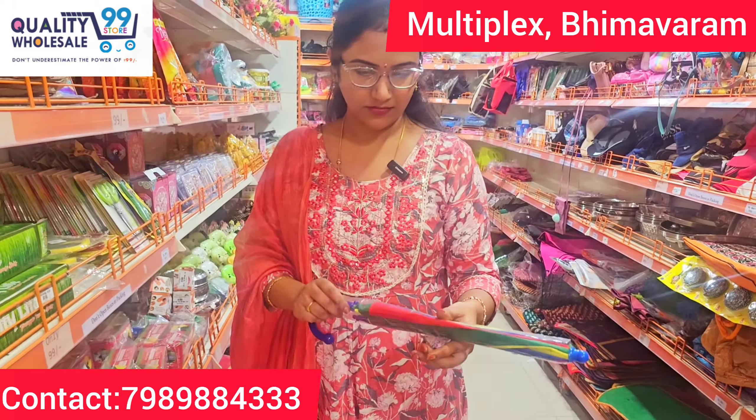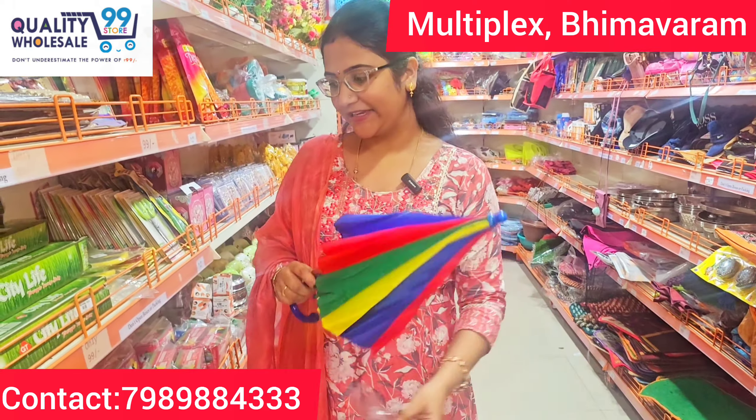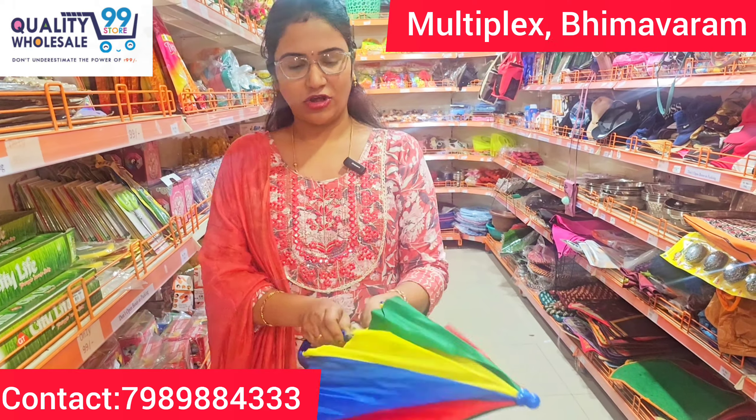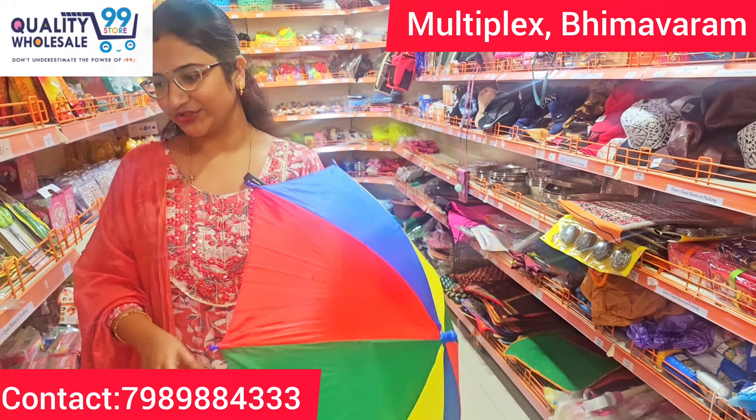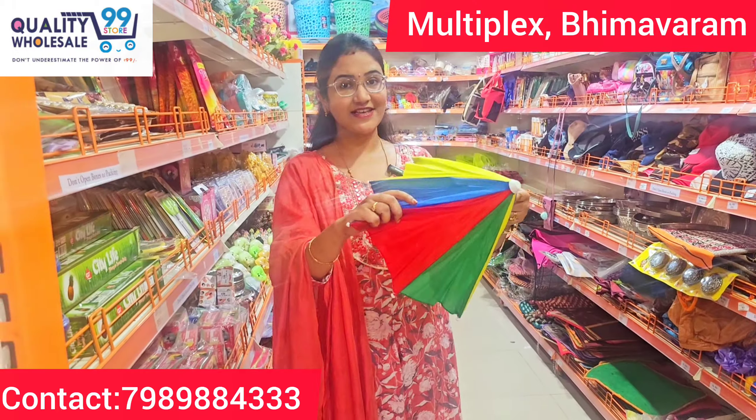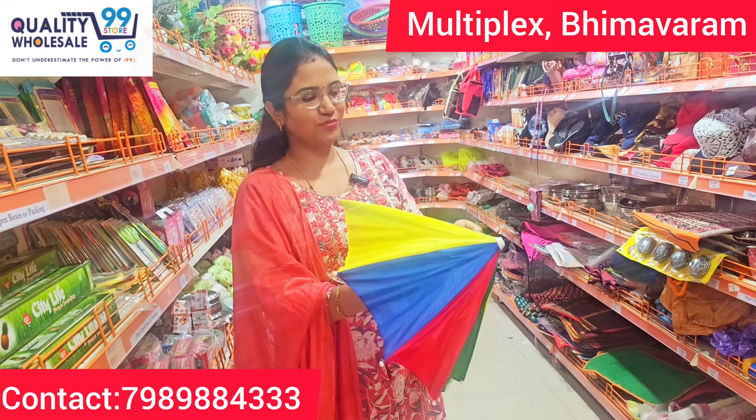There is also a kids umbrella. This is a normal umbrella. It is very cute. And this is a hat umbrella.